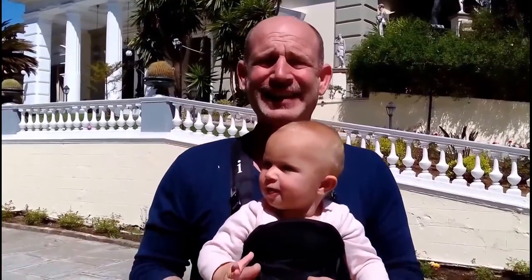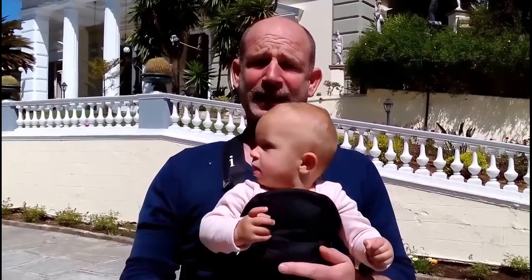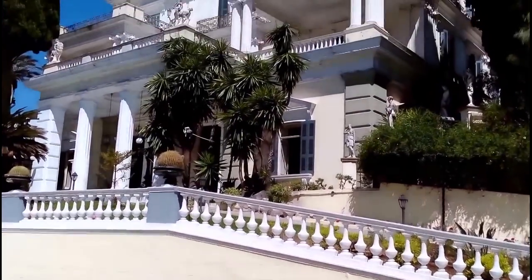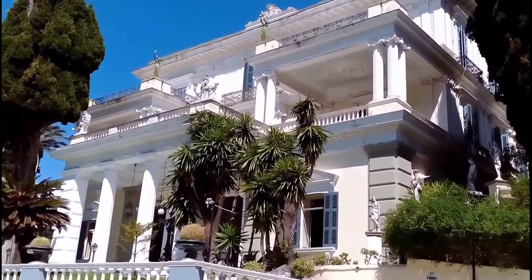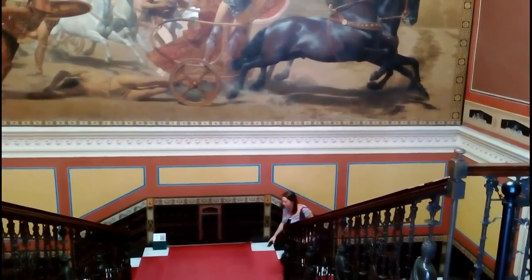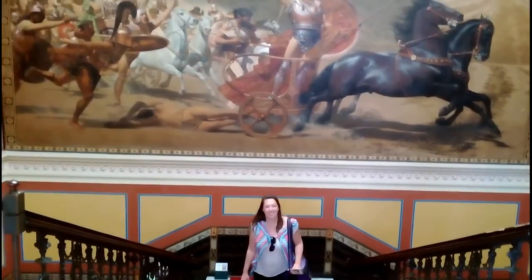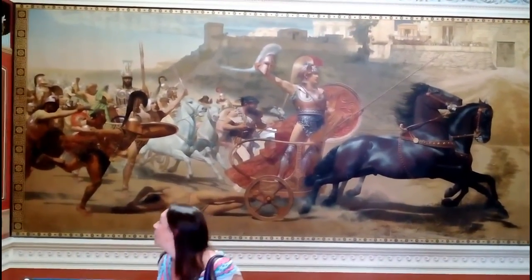Today we're cheating a little bit. We're 10k south of Corfu town at the Achilleon Palace. This building is awesome. Sarah thinks it's absolutely amazing, and Emma likes it as well.